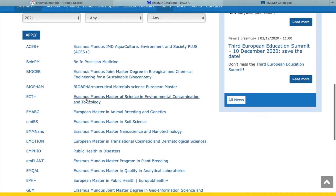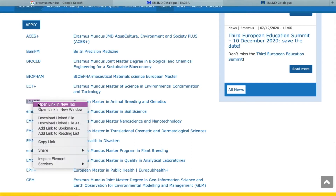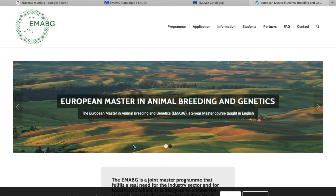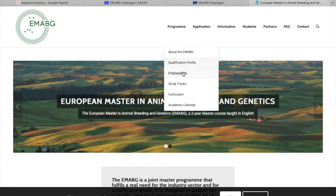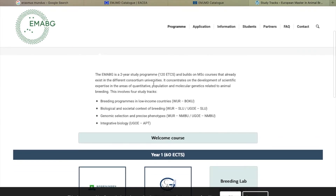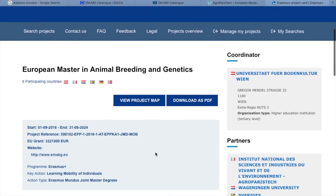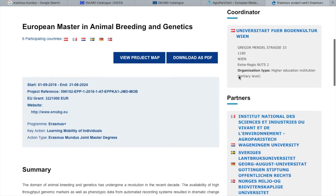Now we see all of the programs that fall under the life sciences category. Let's click on one of them. You'll see two links — the link on the right brings you to a summary page, and the link on the left brings you to the program website. Let's click on this program, for example: European Master in Animal Breeding. It will bring you to the specific program website and it gives you a wealth of information about how to apply, the different study tracks, and the different partner schools.